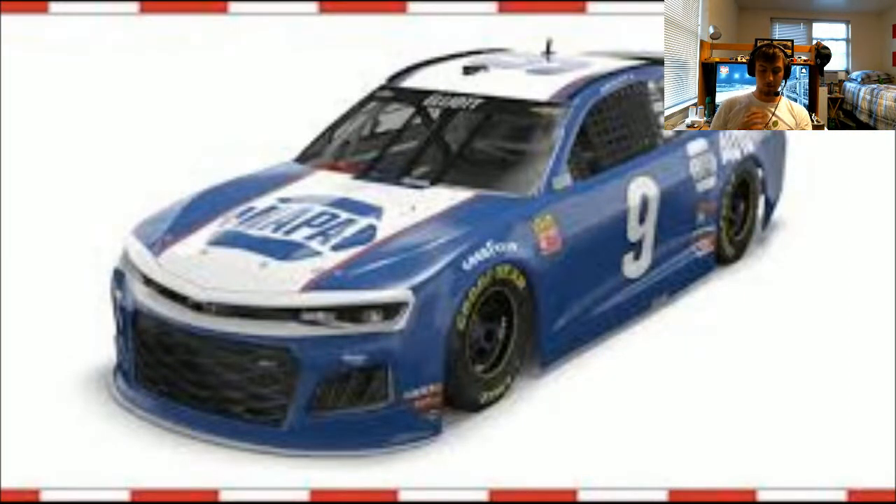The first one is Chase Elliott's — I think this is my favorite of his throwbacks. I quite liked the yellow one last year, but I think the blue and white clean NAPA car, throwing back to his dad Bill Elliott, is really cool. Even NAPA being willing to change up their colors and give up the yellow for the throwback — that's really cool.